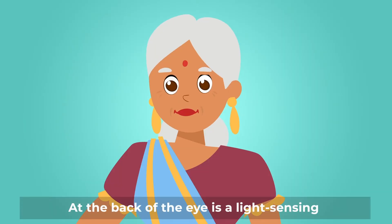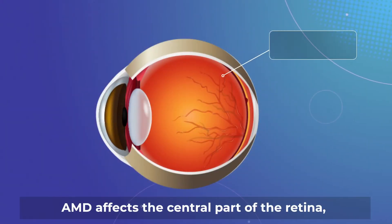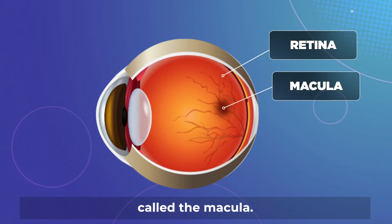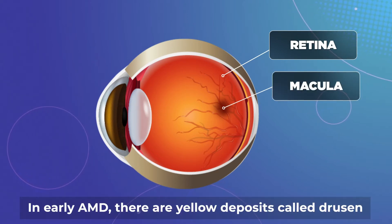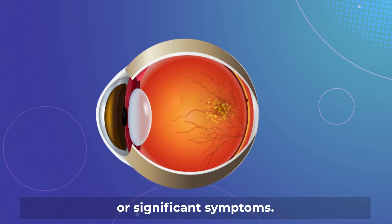At the back of the eye is a light-sensing nerve tissue called the retina. AMD affects the central part of the retina, called the macula. In early AMD, there are yellow deposits called drusen on the macula, and you may not have noticeable or significant symptoms.